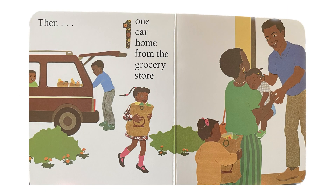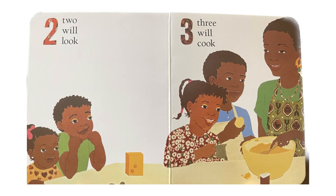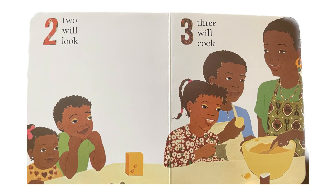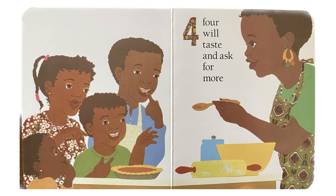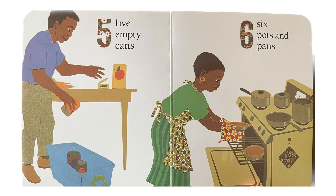Then, one car home from the grocery store. Two will look. Three will cook. Four will taste and ask for more. Five empty cans.